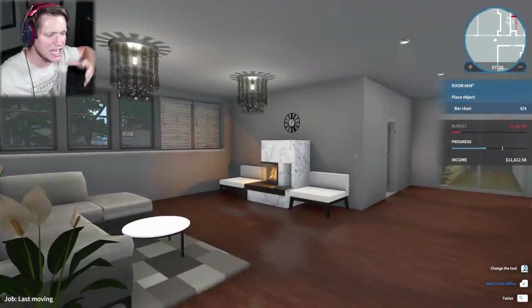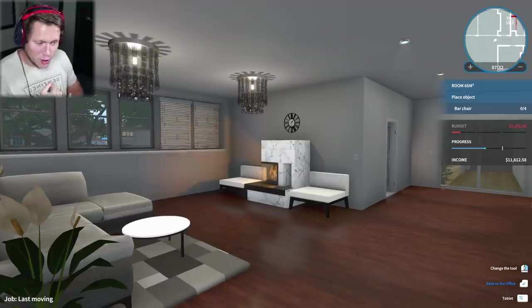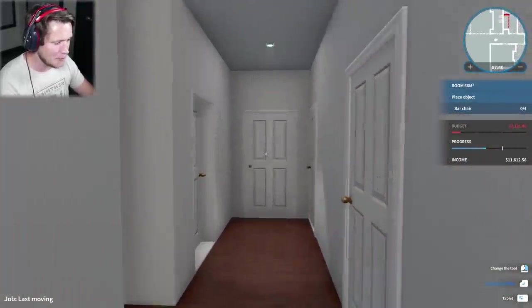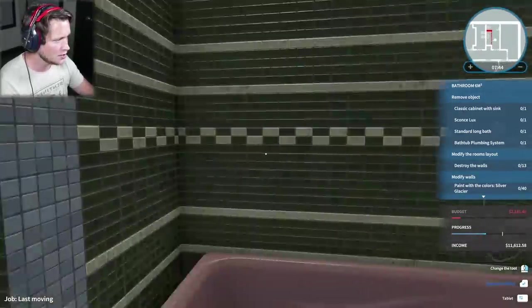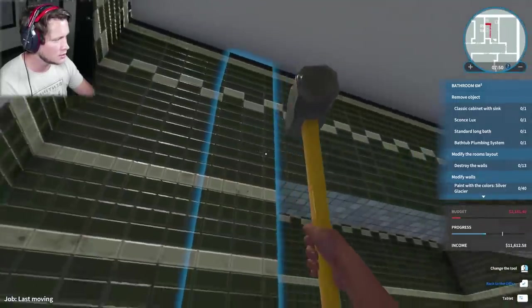I feel like this room just doesn't have any life to it - it's beautiful, but there's no photos, no plants, just something to give it a little more excitement. It's one of the better ones we've done though. This next one is gonna be interesting - we're gonna be knocking down some walls in here. Let me grab this sledgehammer and let's get to work.